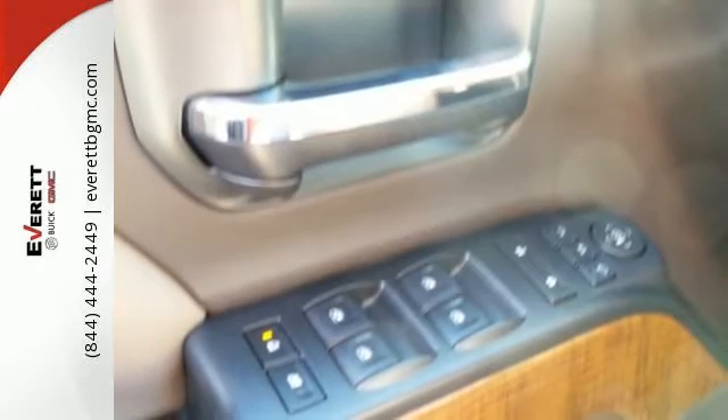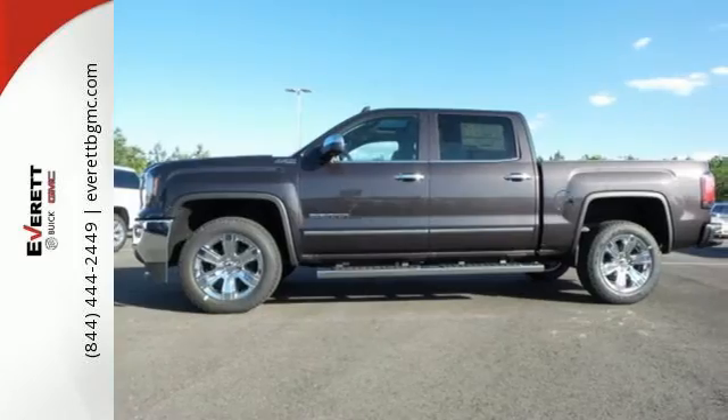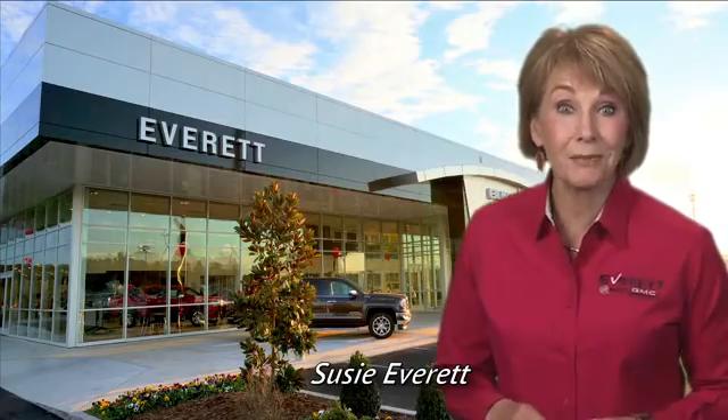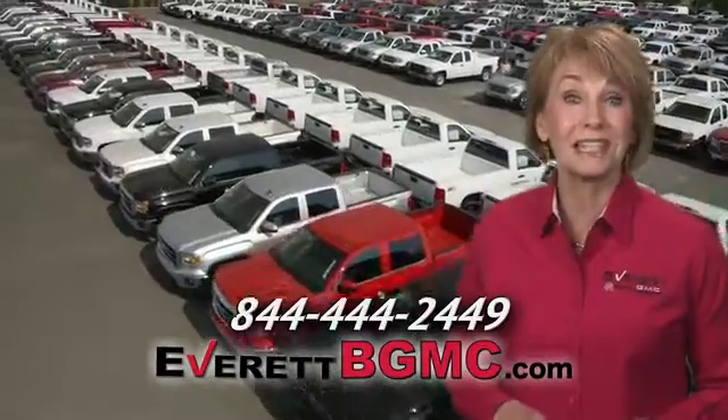The self-assured demeanor is the result of hard work. Take this truck for a test drive today. If you have any questions or if you're interested in any of the vehicles you've seen from Everett, please call us at the number on your screen or click on EverettBGMC.com.